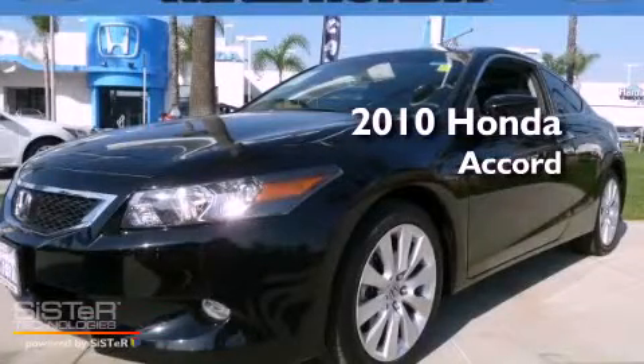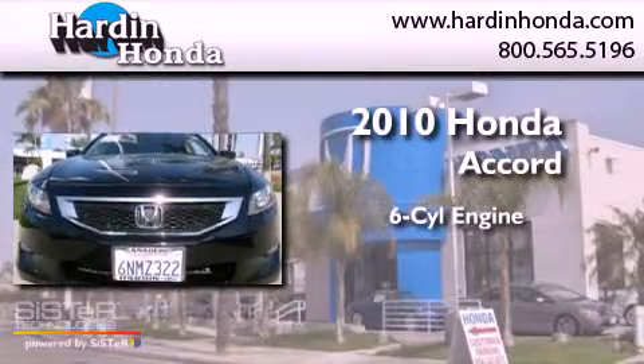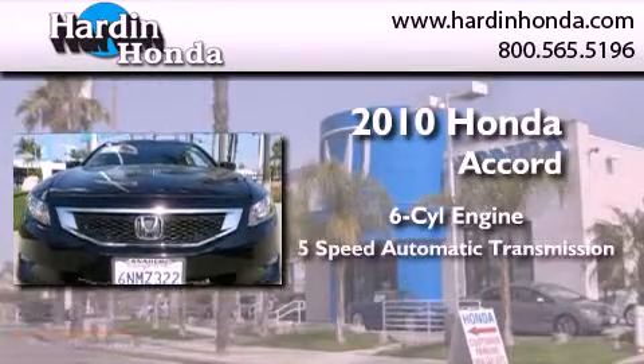This is a certified pre-owned 2010 Honda Accord. It features a six-cylinder engine and a five-speed automatic transmission.